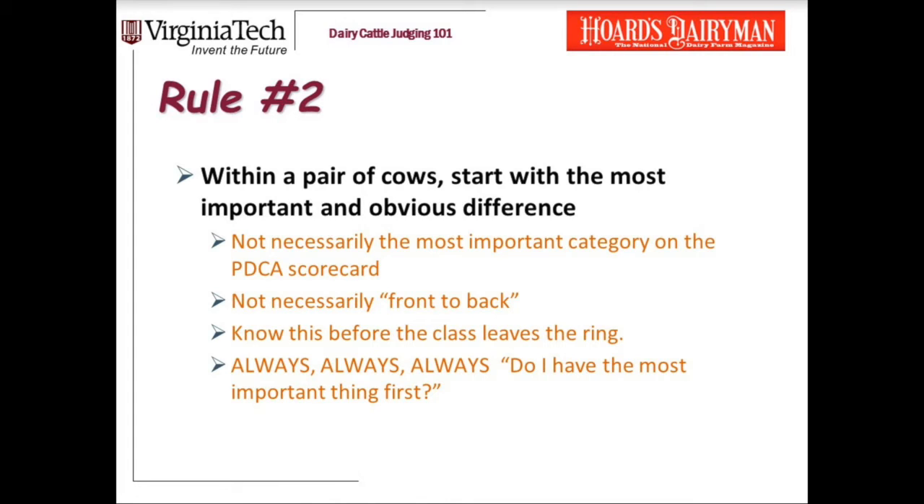Also, this isn't necessarily going to be talking the cow from front to back. It'll really help you if you make a point of noticing this and writing it down in your notes before the class leaves the ring. Always ask yourself: do I have the most important thing first?